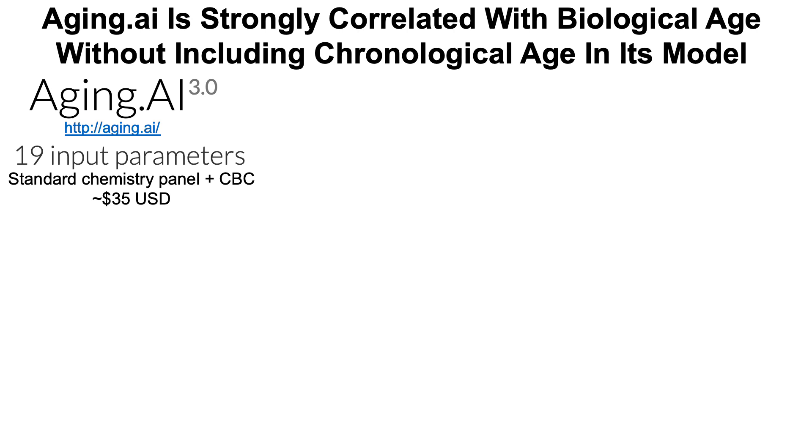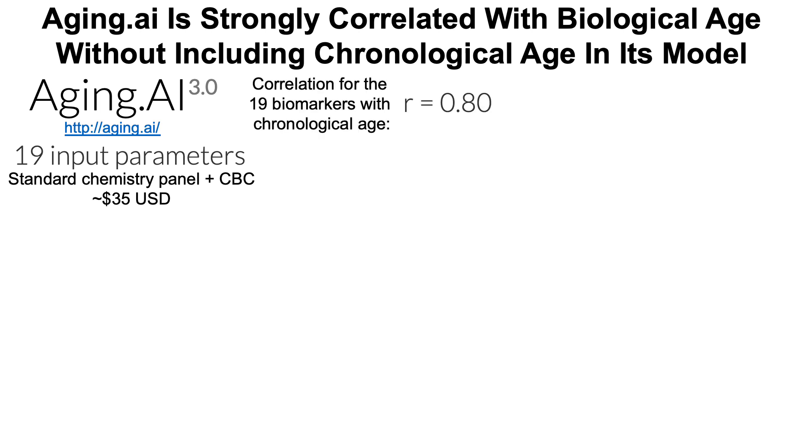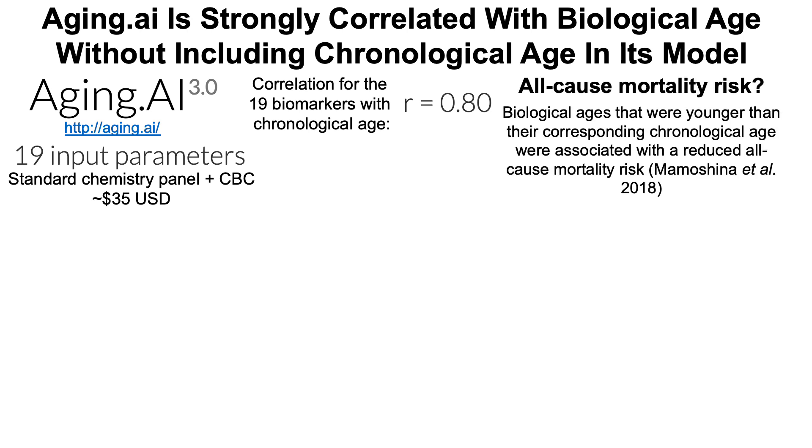For eight of the nine measures on Levine's test, the standard chemistry panel and CBC will also cover those biomarkers, with the exception of high-sensitivity C-reactive protein, which is an additional test that can cost up to $40-$45. So for Levine's test it could cost at most about $80, and for aging.ai at most about $35. The aging.ai 19-biomarker panel has been shown to be strongly correlated with chronological age, with a correlation coefficient of 0.8 — not quite as good as Levine's test, but still very strong.